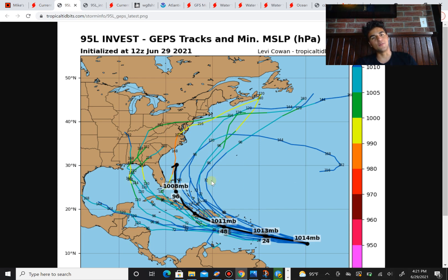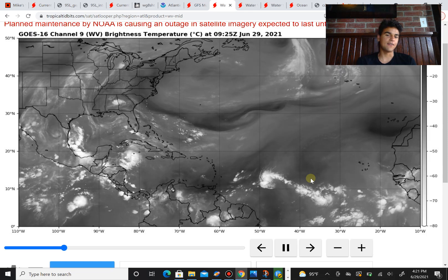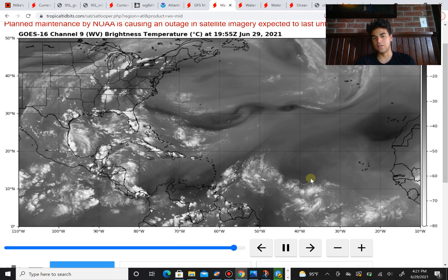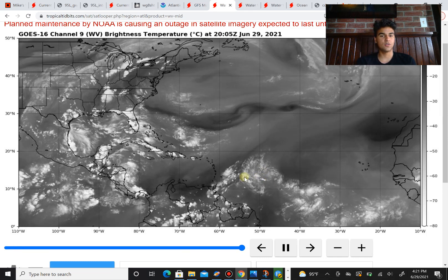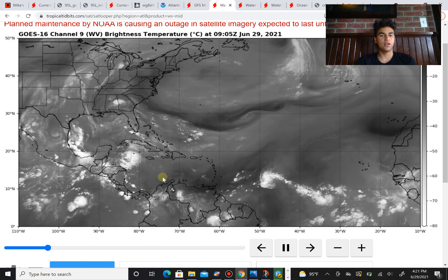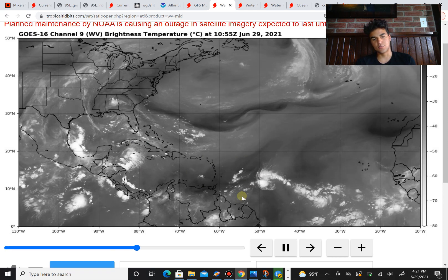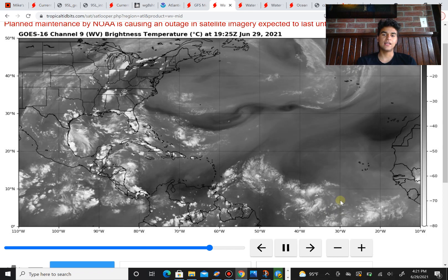That's not the only storm we're looking at — we're also going to take a look at Invest 97L, which does have a higher chance of development. I think it has a higher potential of becoming an even stronger storm, because it's going to come right behind 95L, and by the time it reaches the Caribbean it might be in an area more conducive for tropical cyclone development.